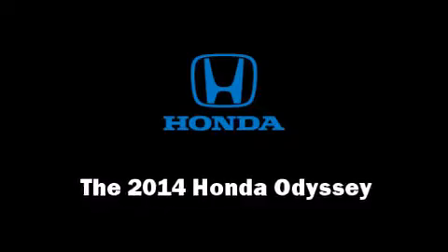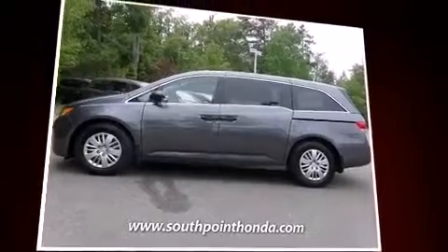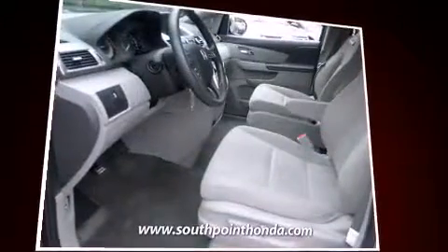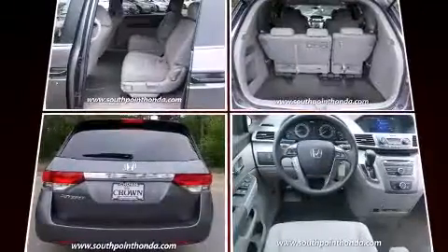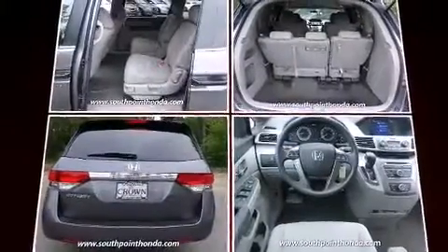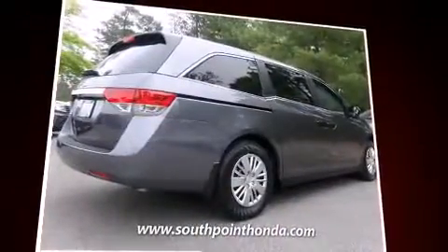Step into the 2014 Honda Odyssey. It features an automatic transmission, front-wheel drive, and a 3.5-liter six-cylinder engine. Top features include power front seats, a tachometer, variably intermittent wipers, a trip computer, and much more.